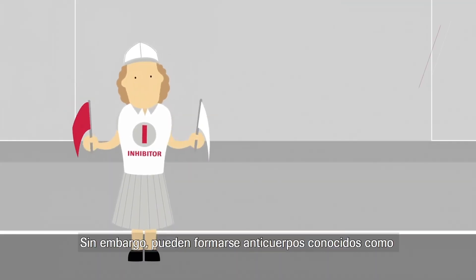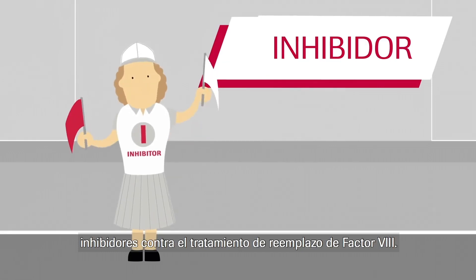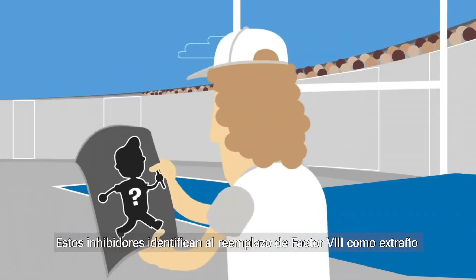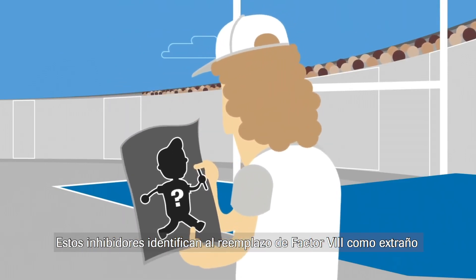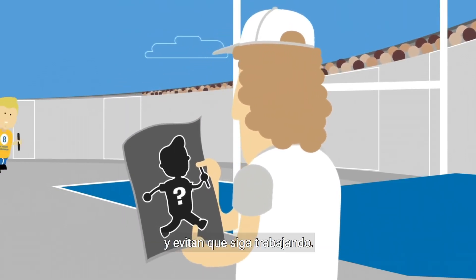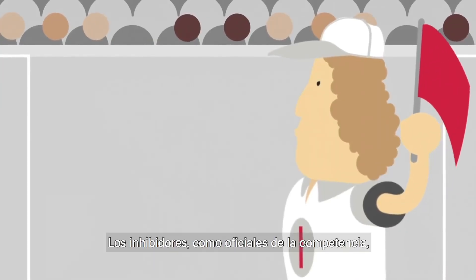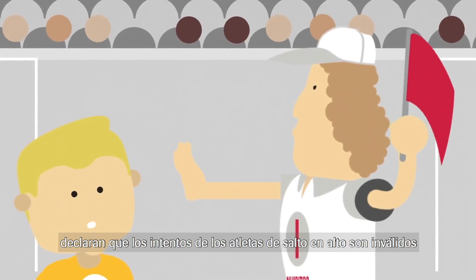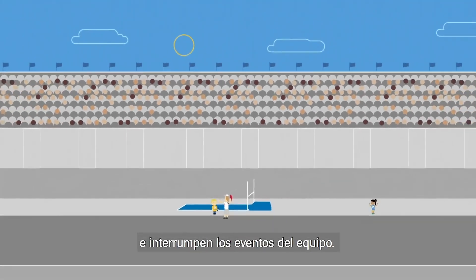However, antibodies known as inhibitors can form against replacement factor VIII treatments. These inhibitors recognise the replacement factor VIII as foreign and stop it from working. Inhibitors are like the competition officials who declare the high jumper's attempt invalid, interrupting the team's event.